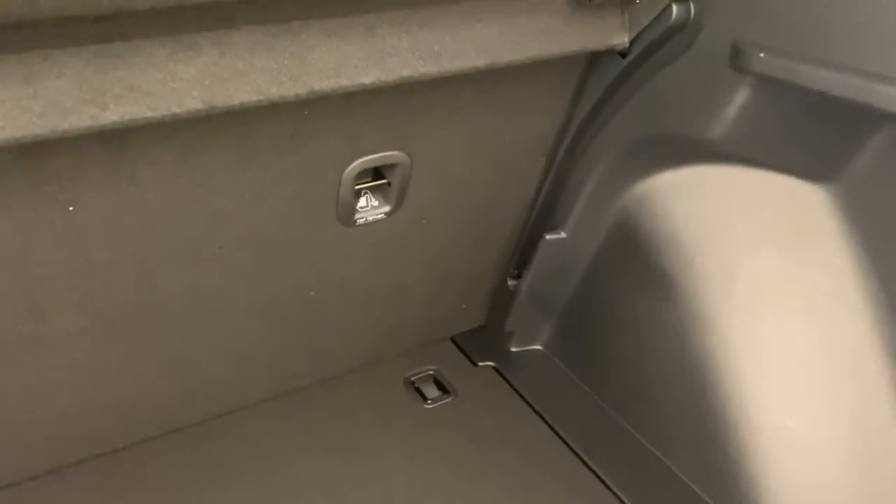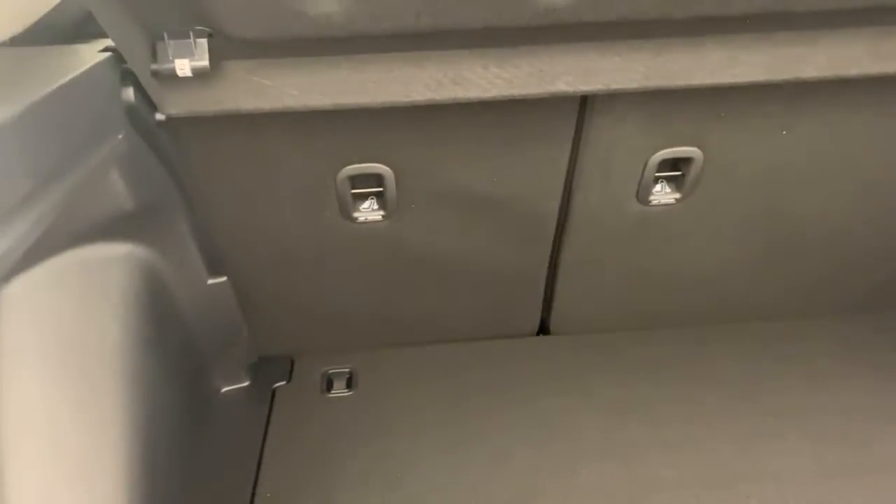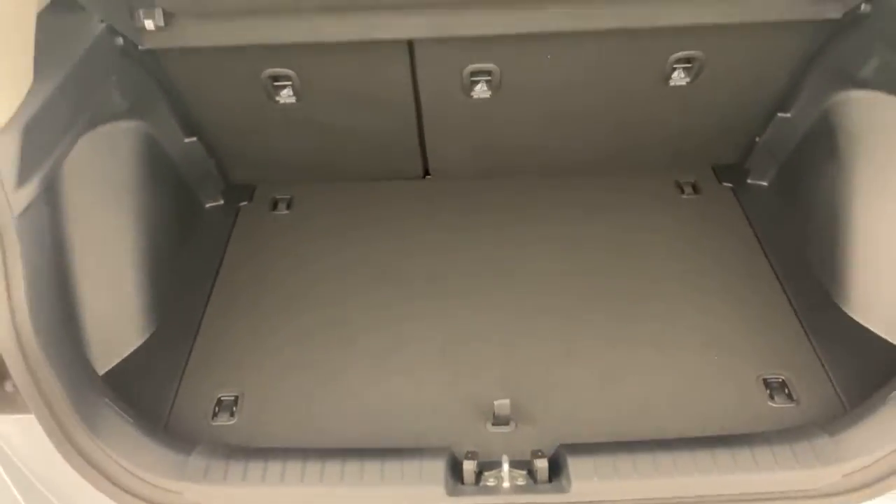Jumping to the boot, as you can see you've got a good size boot space. You've also got your cargo blind just up there for privacy.